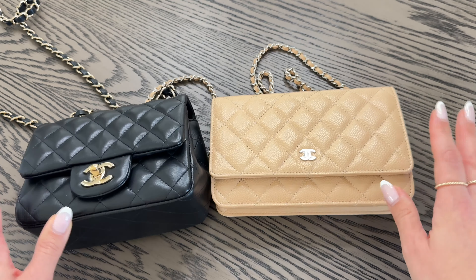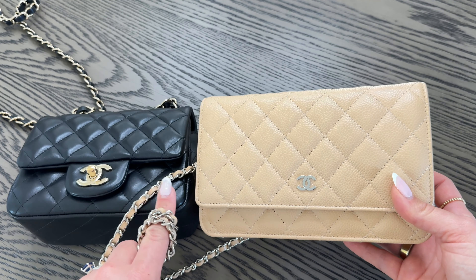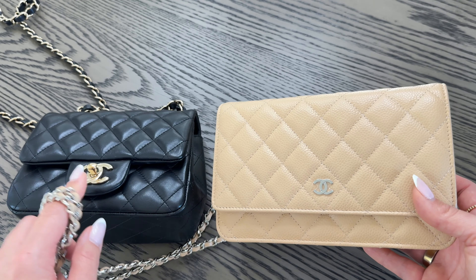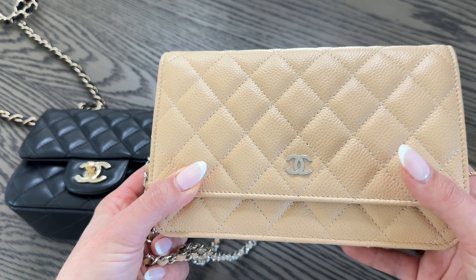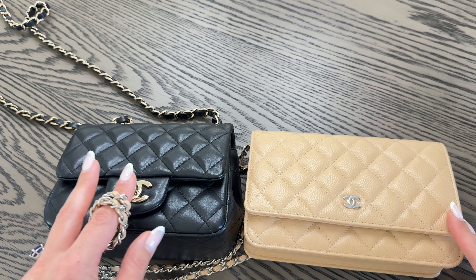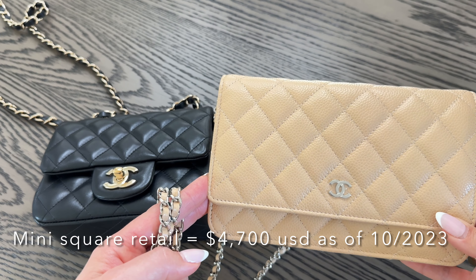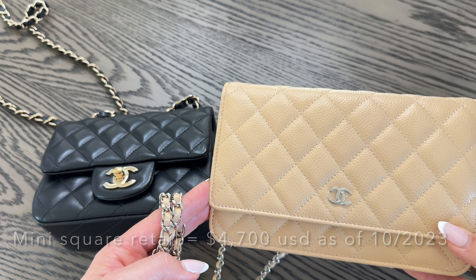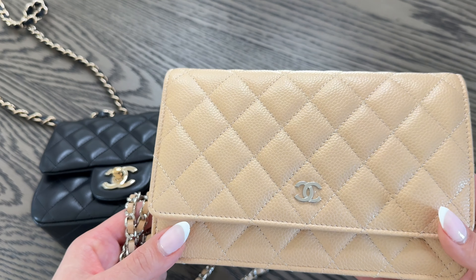I'm going to get started with my Chanel wallet on chain. Now there are some differentiations between the two. You'll notice instantaneously that this wallet on chain is in the caviar leather in the beige clair with silver hardware, and my Chanel mini classic flap in square is in the lambskin with champagne gold. This item I purchased pre-loved from Fashionphile about a year ago for around $3,300, and my Chanel mini square was purchased from the Neiman Marcus Chanel boutique about three years ago at full retail price of $3,500 at the time.